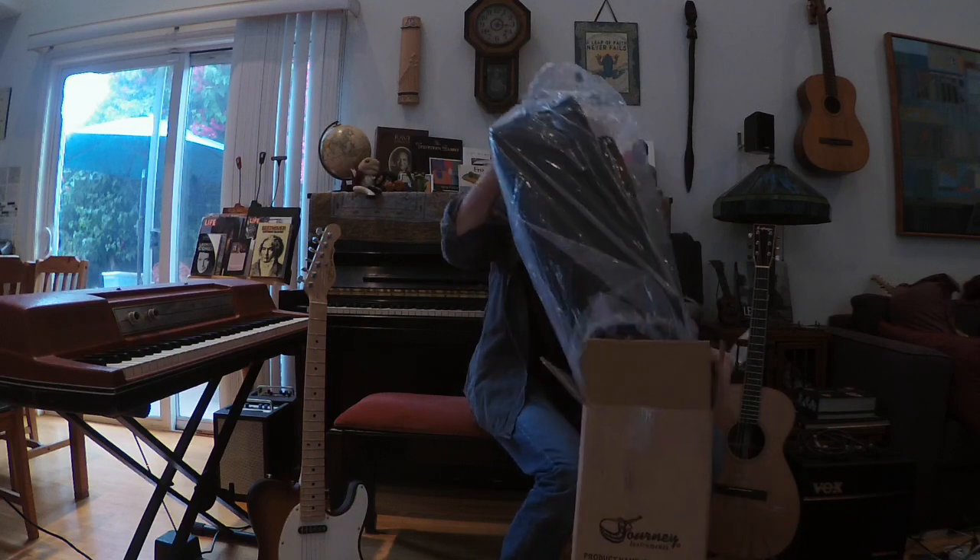I thought I would unveil it on camera because I'm very excited about it. So this little knapsack here is the acoustic guitar that's been on tour with me. It's very light. Let's take a look.